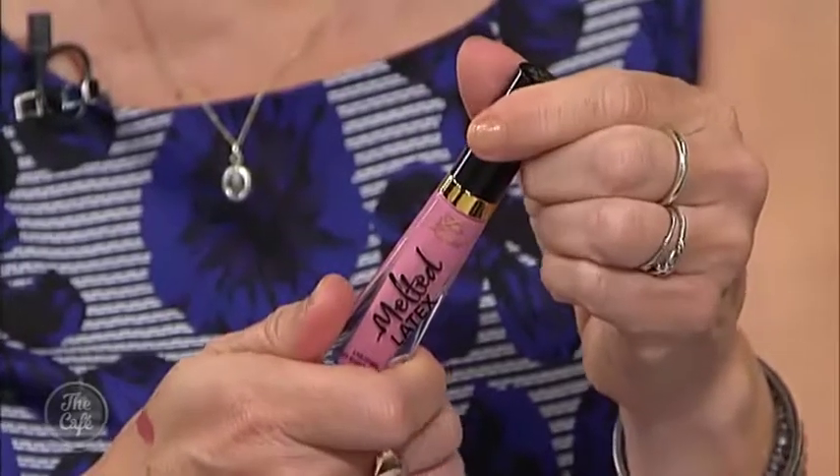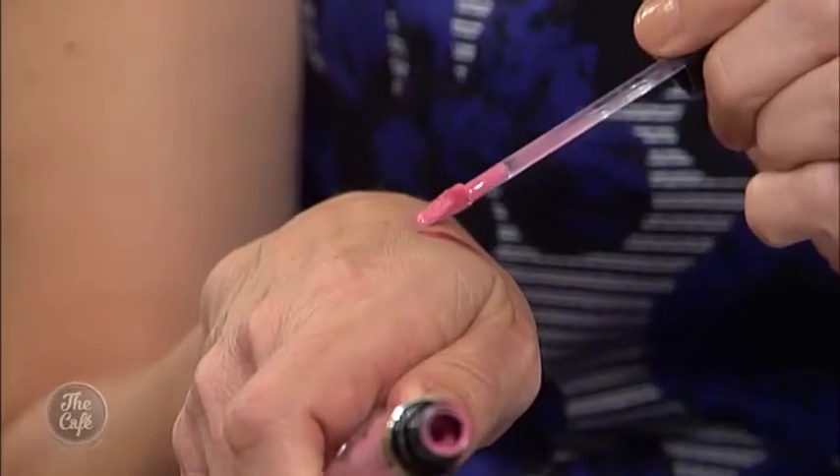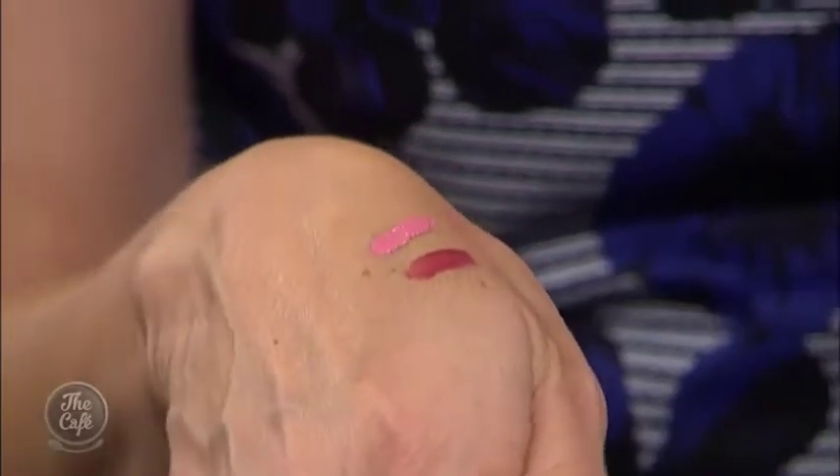This one is Too Faced — a really favourite brand of mine. It's called Melted Latex and literally it looks like you've got latex glossy lips, but it lasts and it doesn't travel. It's got that clever pigment in it, stains really beautifully, lasts on your lips, but gives you an amazing shine, and there are some really fun shades for summer. It's really thick and glossy — that's a great fun shade.